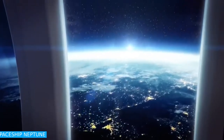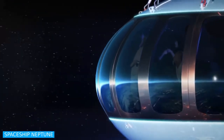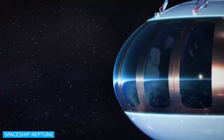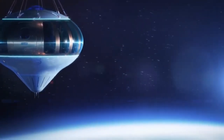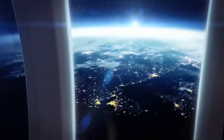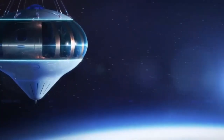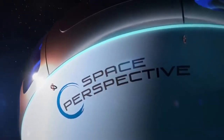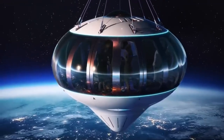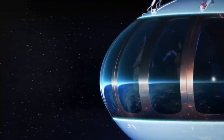Spaceship Neptune. A high-performance balloon plus capsule that takes you to the edge of space. The vehicle will take up to eight travelers on a six-hour excursion to the edge of space, where only 20 individuals have been previously. It will safely return to Earth. Spaceship Neptune will convey individuals and exploration payloads on a two-hour gentle climb above 99% of the world's atmosphere to 100,000 feet.